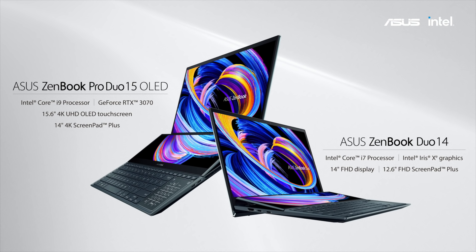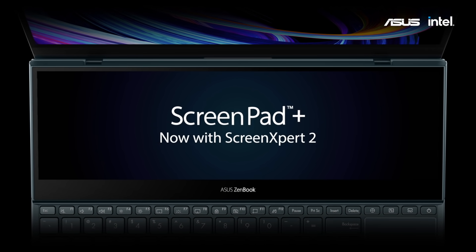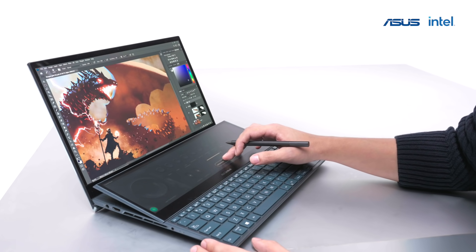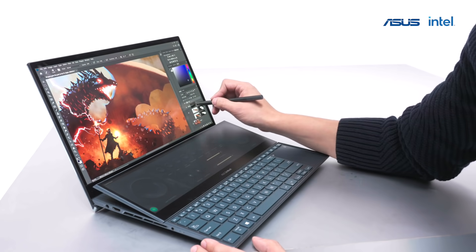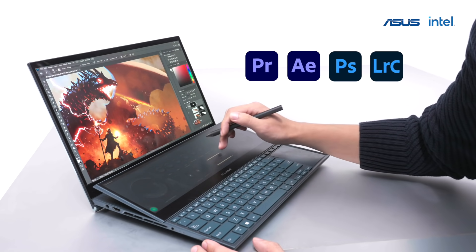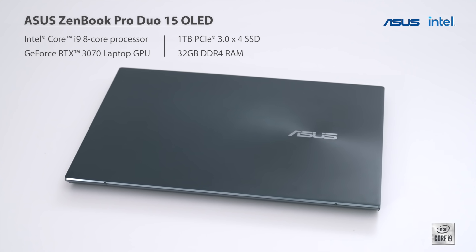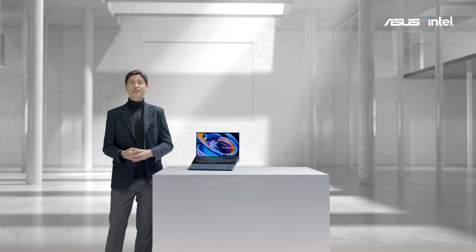Here they are — the 2021 ZenBook Duo 14-inch and ZenBook Pro Duo 15-inch. We completely revamped the UI of the ScreenPad Plus control center, which is now much more responsive and convenient to use. We added a new app, the ScreenPad Plus control panel. You can now create your own fully customizable virtual deck of sliders, buttons and dials that can be programmed to perform almost any function in apps such as Adobe Premiere, After Effects, Photoshop and Lightroom Classic. Thanks to Intel's latest H-Series CPU with 8 high-performance cores, 32GB of 2933MHz DDR4 memory and a powerful GeForce RTX 3070 laptop GPU, the ZenBook Pro Duo 15 flies through any kind of workflow.